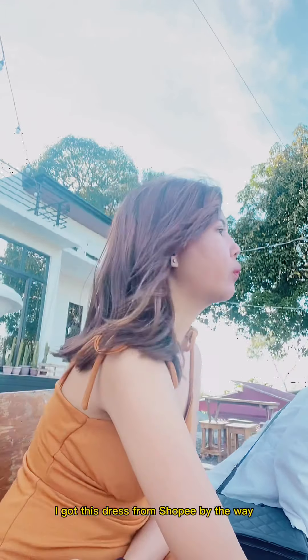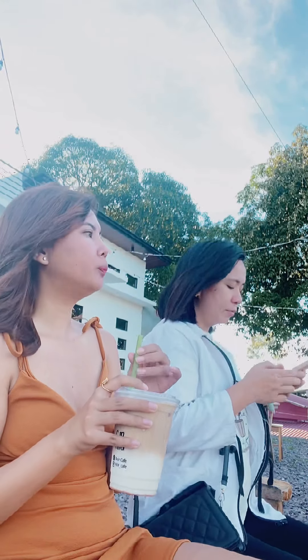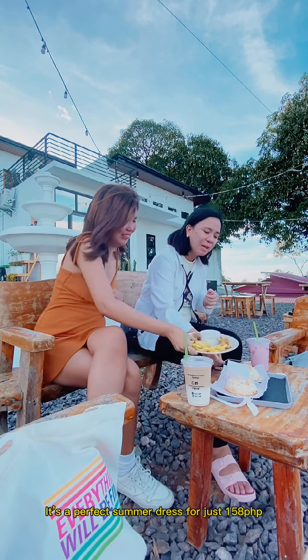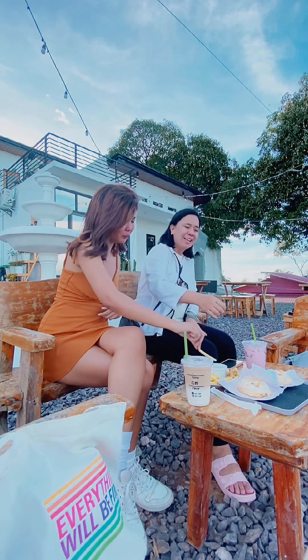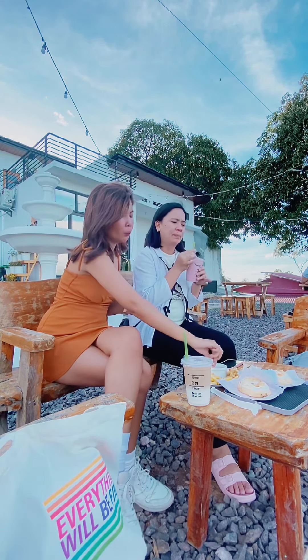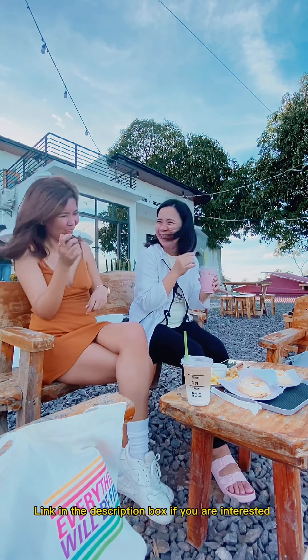I got this dress from Shopee by the way. It's a perfect summer dress for just 158 Philippine Pesos. Link in the description box if you are interested.